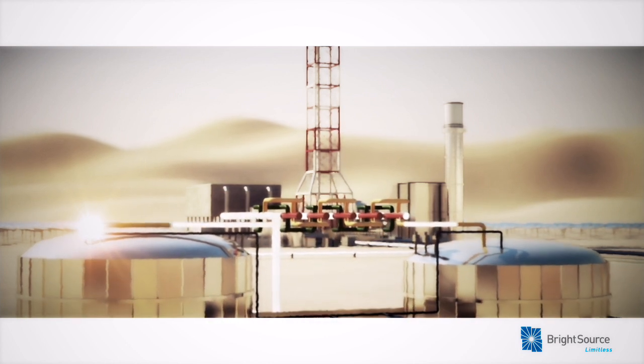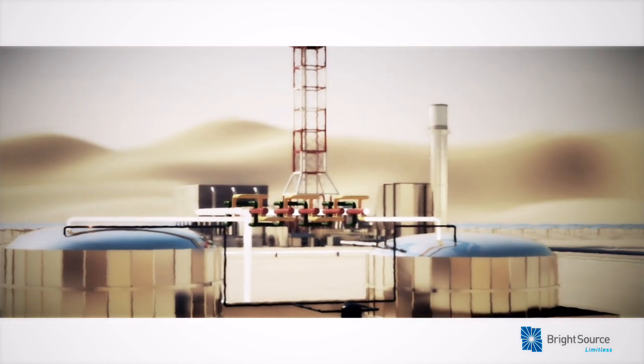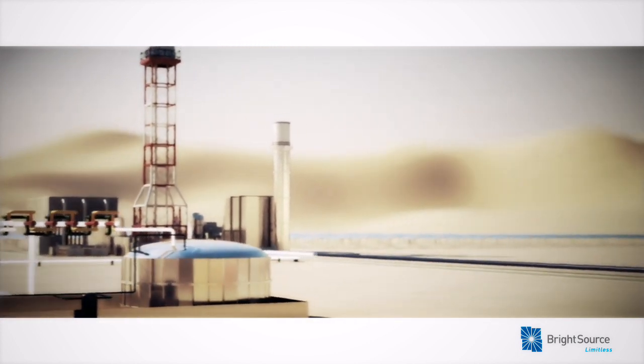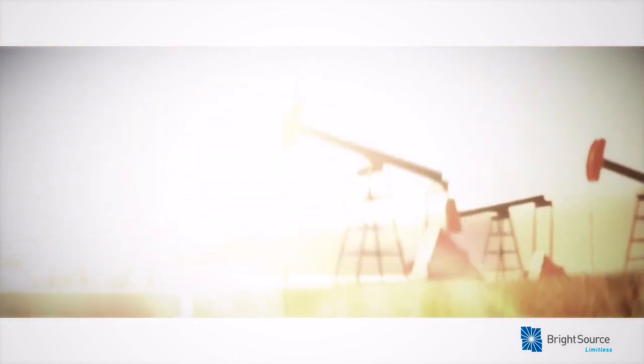The technology can also be hybridized with fossil fuels like natural gas, further increasing a power plant's output and reliability. The steam can also be used for industrial purposes, like enhanced oil recovery.